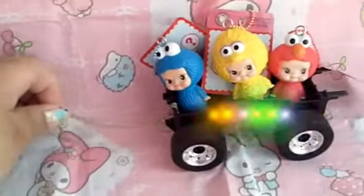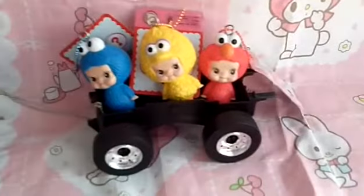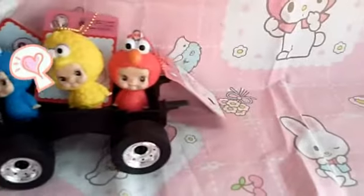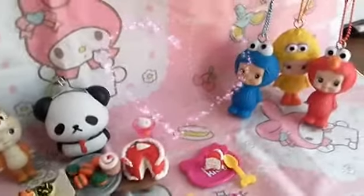Yes, the Squishy train. It drives us to the Squishy breakfast table.